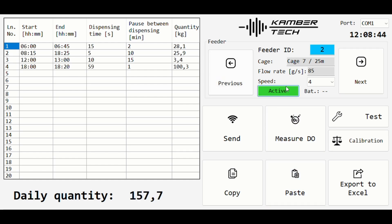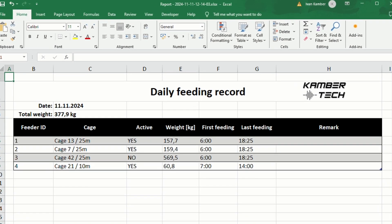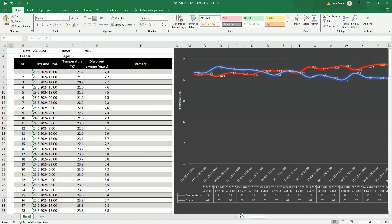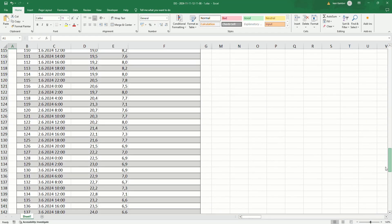Beyond feeding, MeraFeeder integrates advanced data collection for better farm management. Optional dissolved oxygen and temperature sensors monitor water conditions, recording measurements every two hours. This data is invaluable for detecting and addressing low oxygen levels before they impact fish health.